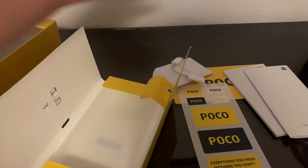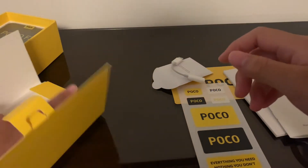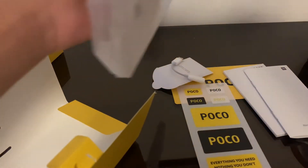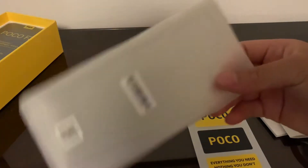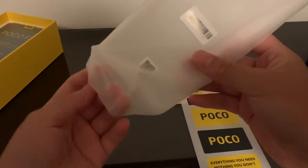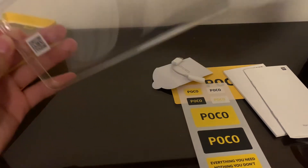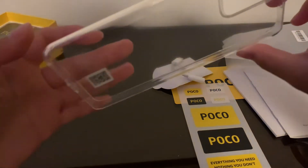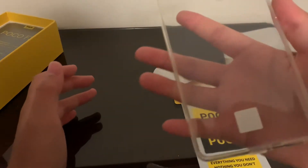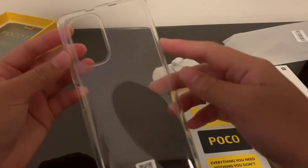And then we have a TPU case included in the box, just to protect the back. I'm going to pop that out — it has cutouts for everything. It looks pretty nice.